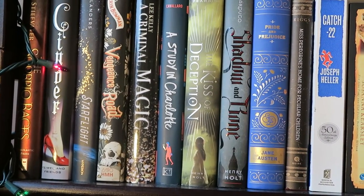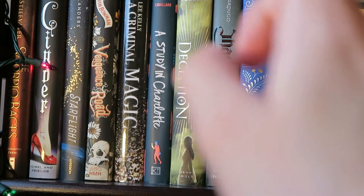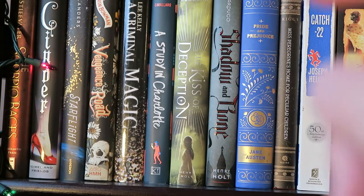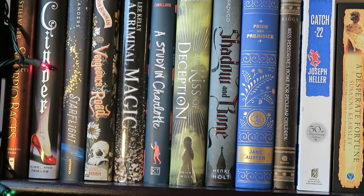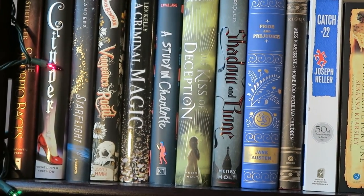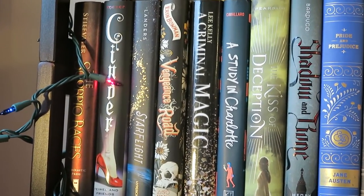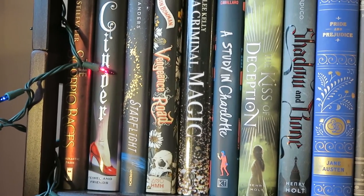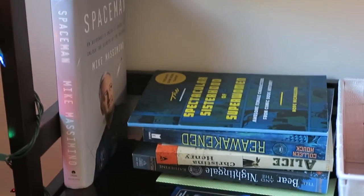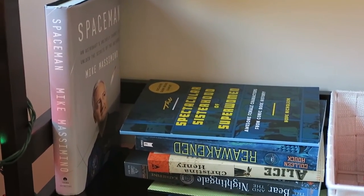These next four books I got at the Boston Teen Author Festival. So we have A Study in Charlotte by Brittany Cavallaro, A Criminal Magic by Lee Kelly, Vengeance Road by Erin Bowman, and Starflight by Melissa Landers. And then we have Cinder by Marissa Meyer, and The Scorpio Races by Maggie Stiefvater. And then this final section is my yarn and knitting stuff, and some books that I got at New York Comic Con, which I'll be showing you in a different video.